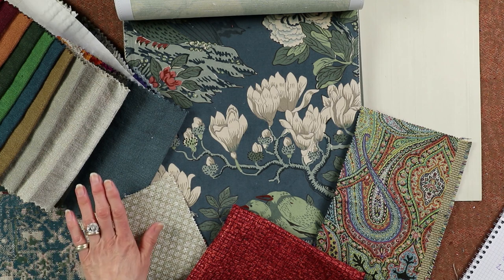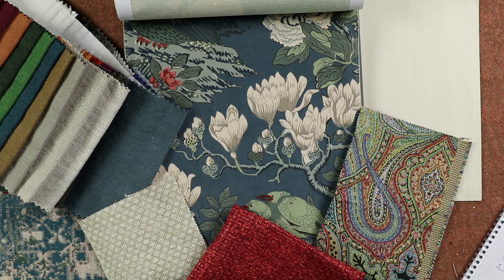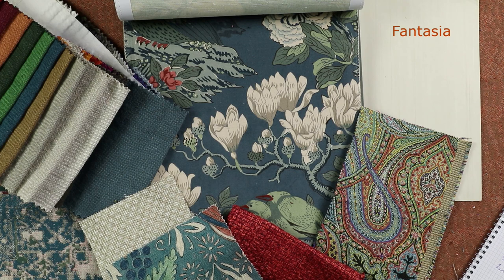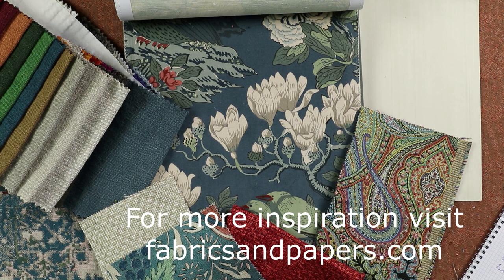Finally, you'll want to add some cushions. I'd bring in some of the curtain fabric, and then another Mulberry fabric called Fantasia, which picks up all the same colour group as the Rockbird. So there you have it — I think a very smart sitting room.